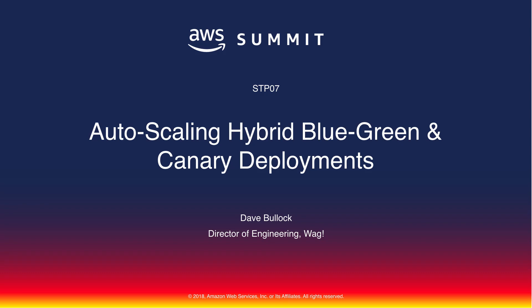I'm Dave Bullock, director of engineering at WAG.